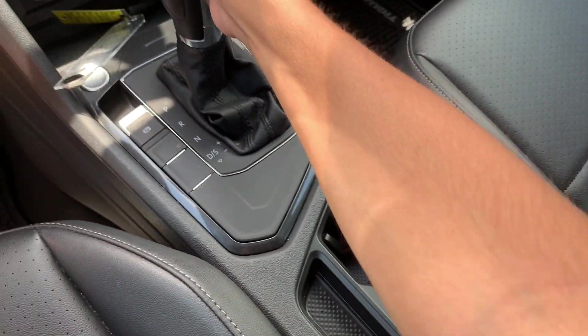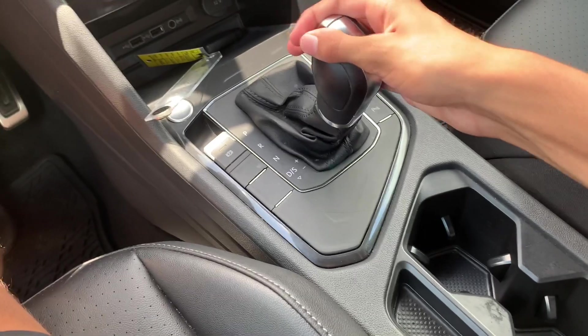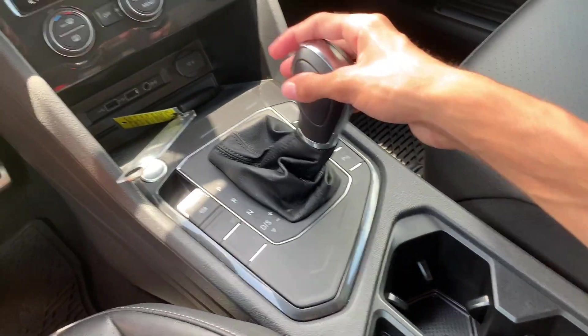The Tiguan does have a three-spoke leather-wrapped steering wheel. It has a pretty adequate horn, and your 8-speed automatic transmission with sport mode if you pull down, as well as manual shiftability.